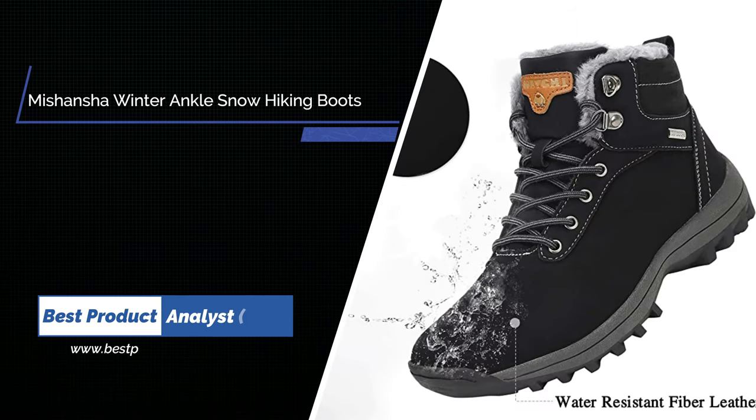Number 6. Miss Hansha Winter Ankle Snow Hiking Boots.